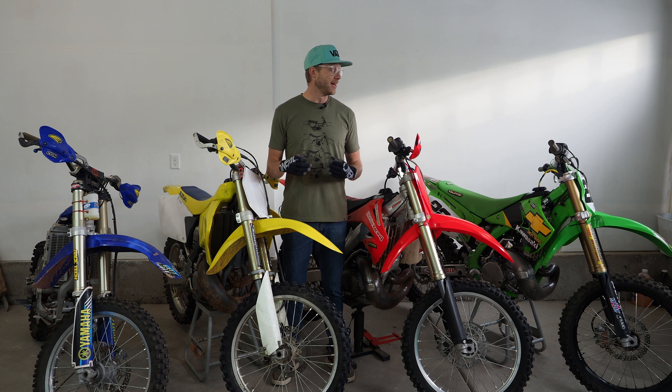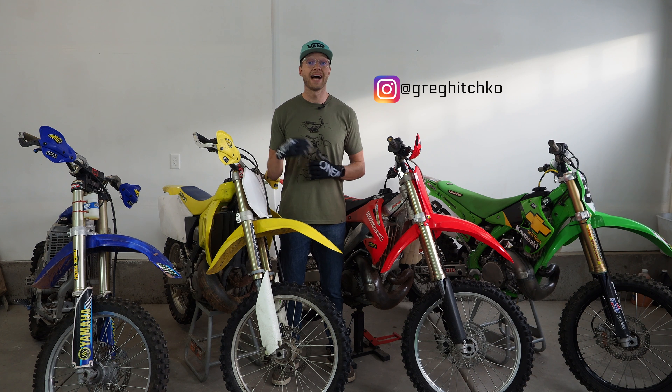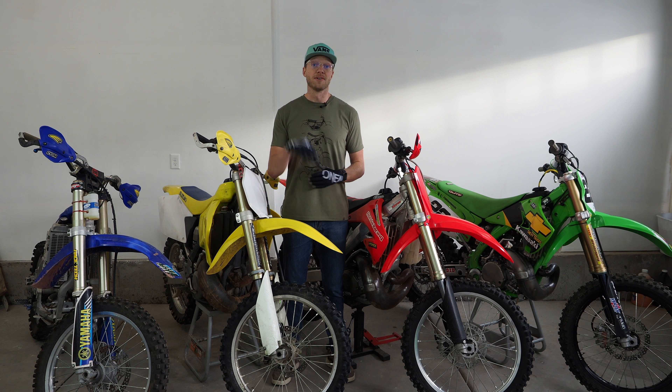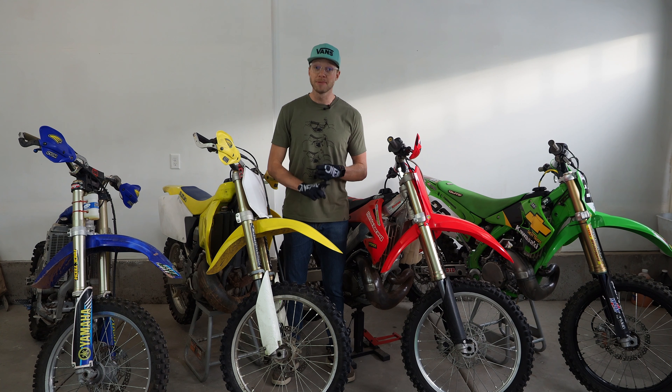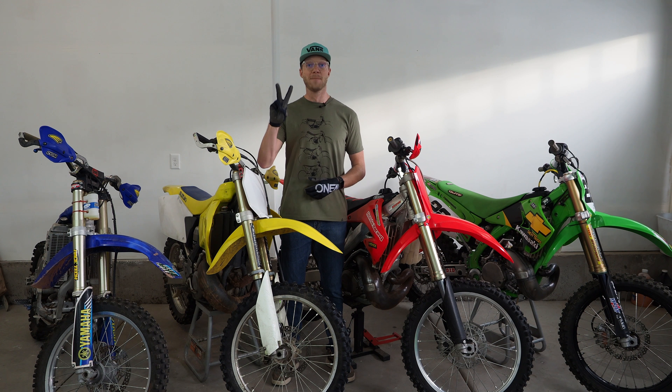Finally guys, make sure you're subscribed to the channel because in order to win you need to be subscribed. Also go follow me on Instagram at Greg Hitchco — that's where I'm going to be giving the most up-to-date announcements on the project. If you haven't already, catch my weekly Brap Dates because there will be updates and announcements there. Like I said, you're not going to want to miss a thing. I'm super stoked to finally have announced the project — I appreciate the support and we will see you in the next video. Peace.